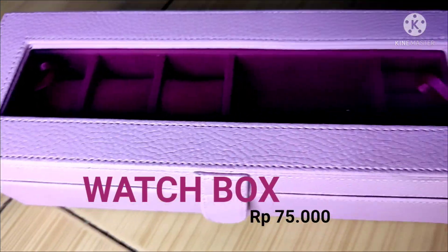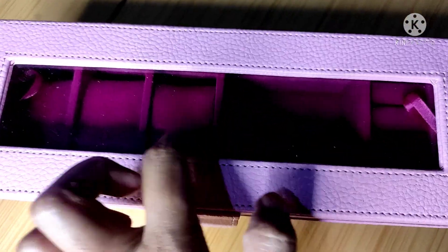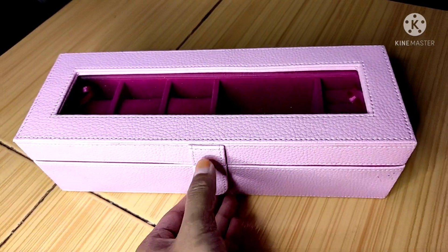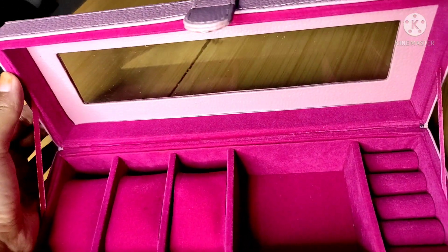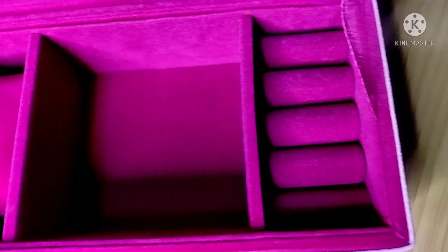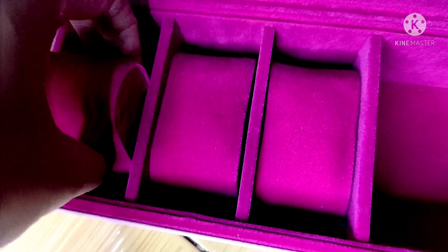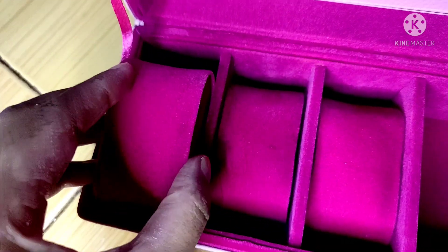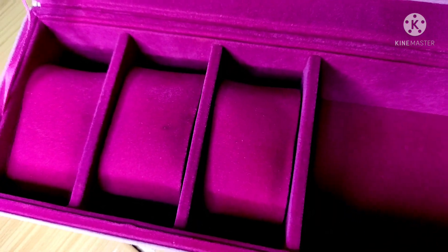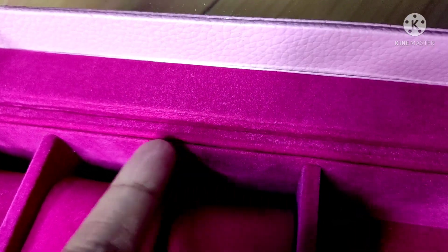Yang terakhir adalah kotak jam tangan — apalagi bagi kalian yang suka mengoleksi berbagai merek jam tangan. Bagian dalam box ini bisa terlihat karena dilapisi oleh kaca. Bukan hanya tempat jam tangan saja, tapi aku memilih yang mix seperti ini supaya aku bisa menyimpan aksesorisku yang lain. Di kotak ini hanya ada 3 slot jam tangan lengkap dengan bantalannya yang bisa dilepas pasang, tapi jika koleksi jam tangan kalian lebih banyak bisa pilih slot yang lebih banyak pula. Untuk penyangganya sama seperti kotak perhiasan tadi, terbuat dari tali, dan lapisan dalamnya terbuat dari bludru.